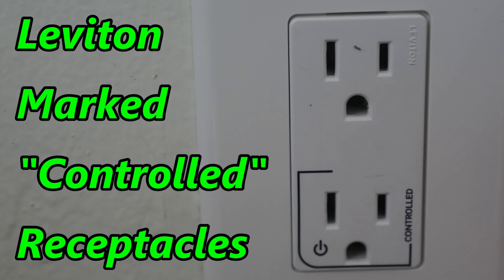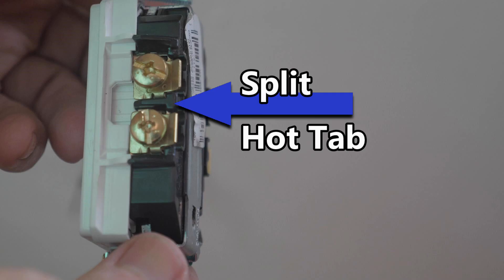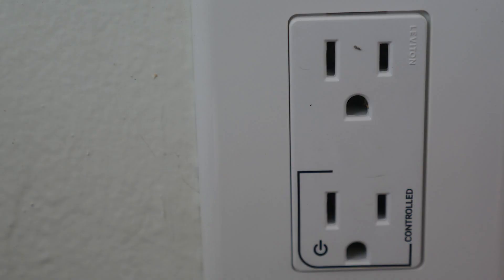Hey, this is Bill for Sparky Channel. Have you seen these receptacles from Leviton, the Leviton marked controlled receptacles? The hot tab is split on these receptacles. On the bottom portion of this receptacle, you have the power symbol and you have the word controlled. If you plug something into the lower portion of this receptacle, you can turn it on and off with a switch — so you plug a lamp into the lower portion, you can then turn it on and off with a switch, which would probably be located by a door. So as you come in the house, you turn on this switch and your lamp goes on.